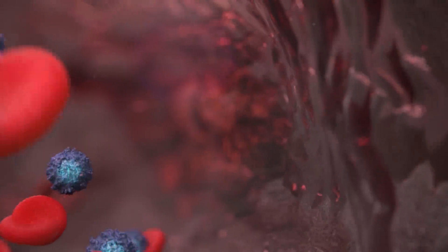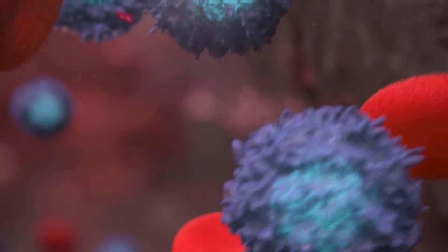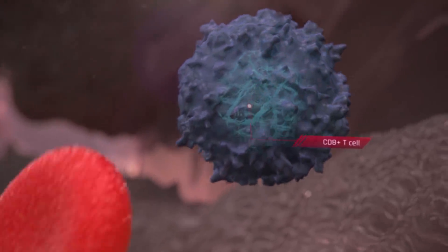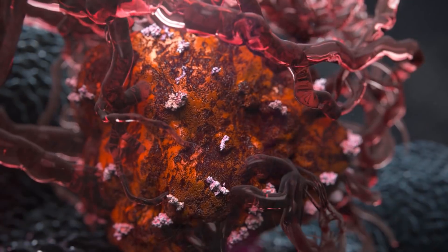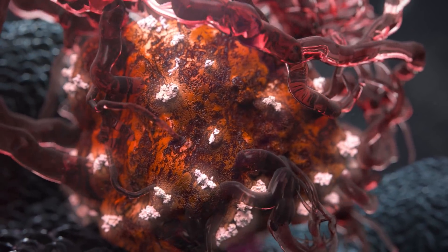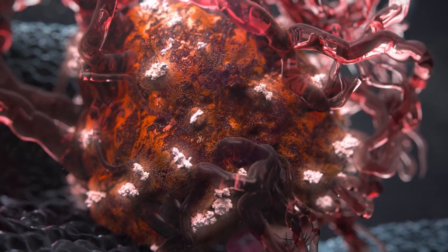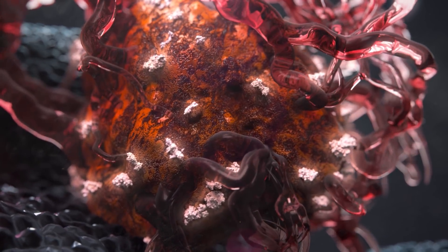In addition to promoting tumor growth and metastasis, some of these markers directly promote tumor tolerance by inactivating and killing immune cells. Researchers at Batu Biologics have been working on a strategy to train the body's immune system to unleash a multi-pronged attack against the mutated blood vessels that feed the tumor.